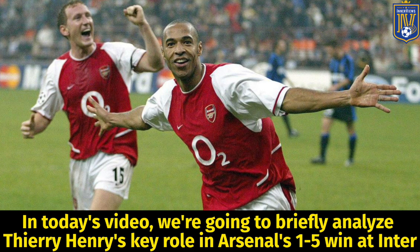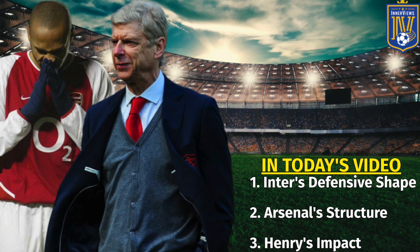Hey, it's your guy Tyrell back with the interviews. In today's video we're going to go back to the 03/04 season and briefly analyze how Thierry Henry played a key role in Arsenal's 5-1 win at the San Siro. We're going to focus on Inter's defensive shape, then shift to Arsenal's structure, and lastly focus on how Henry impacted the game in the final third.